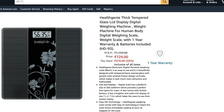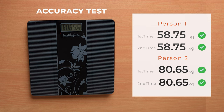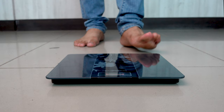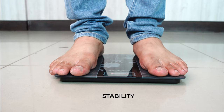The first test is the accuracy test, where 2 people get on the machine 2 times to check if the machine shows consistent values. HealthGenie performed quite consistently for both persons. For the stability test, 2 people get on and off the machine in the normal way. HealthGenie was quite stable for people with smaller foot size, but not very stable for people with larger foot size or heavier body weight. Overall, this machine had consistent accuracy but performed average in terms of stability.